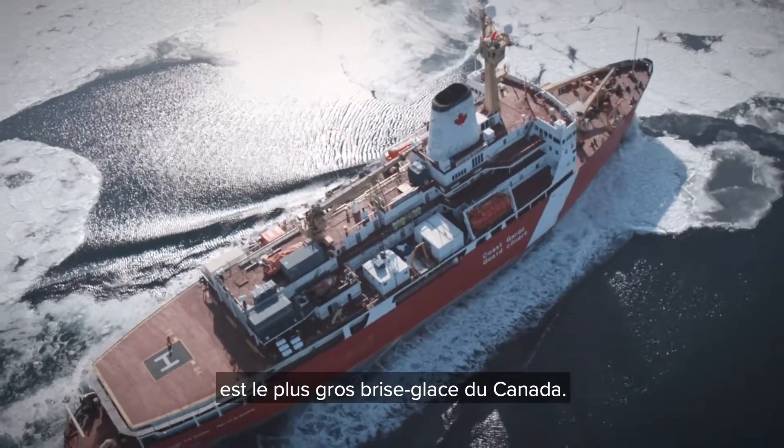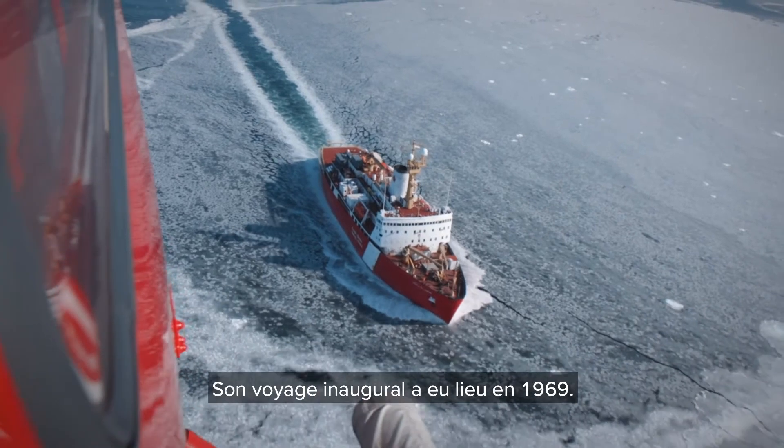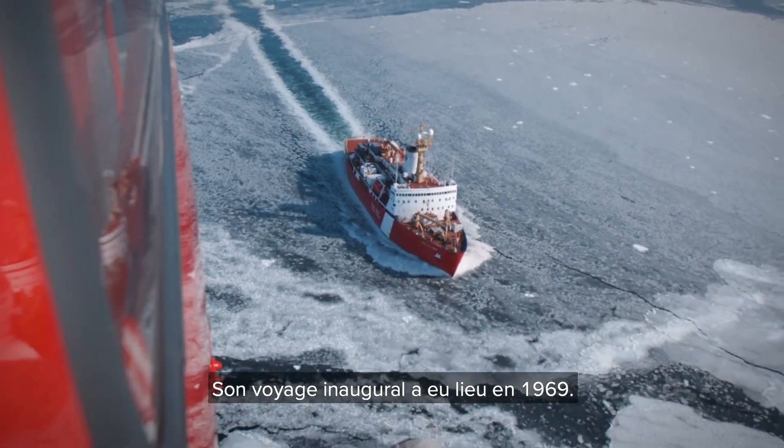The Louis St. Laurent is the largest icebreaker in Canada. She was laid down in 1966, and her maiden voyage was in 1969.